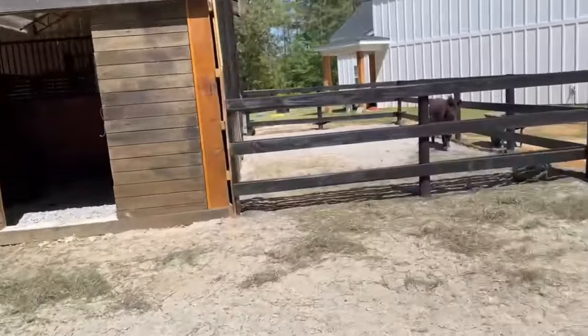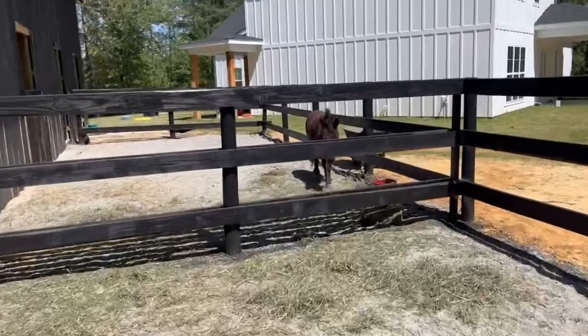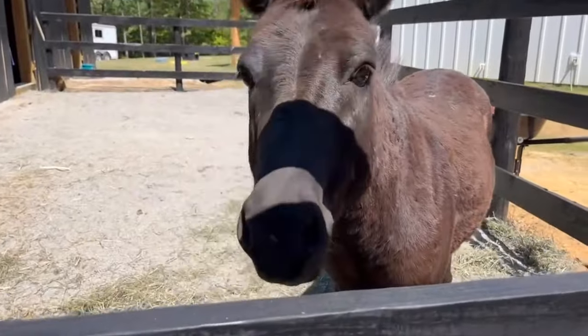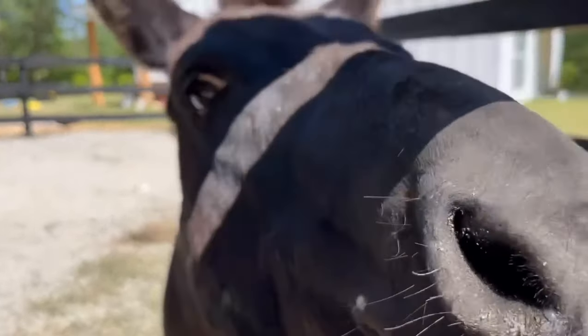And then over here is my little friend. Hi, buddy. Do you want to say hi? He likes me now.